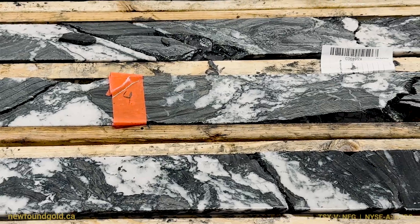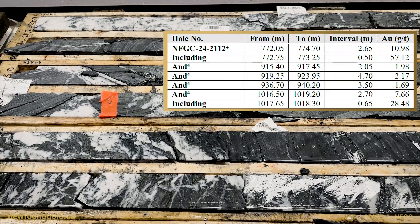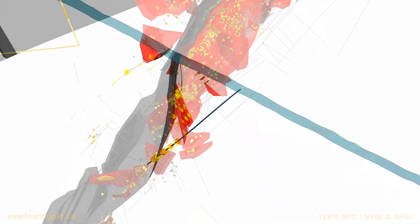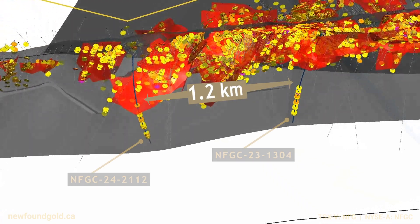This hole is 2112. It was drilled into the southern extents of the Keats Baseline Fault and then pushed out well beyond into the Appleton Fault Zone and into the Hanging Wall. This area was initially targeted because of where the Keats Baseline would interact with the Appleton — an area that we've always thought would be highly prospective. This hole is a further 1.2 kilometers along strike from hole 1304.